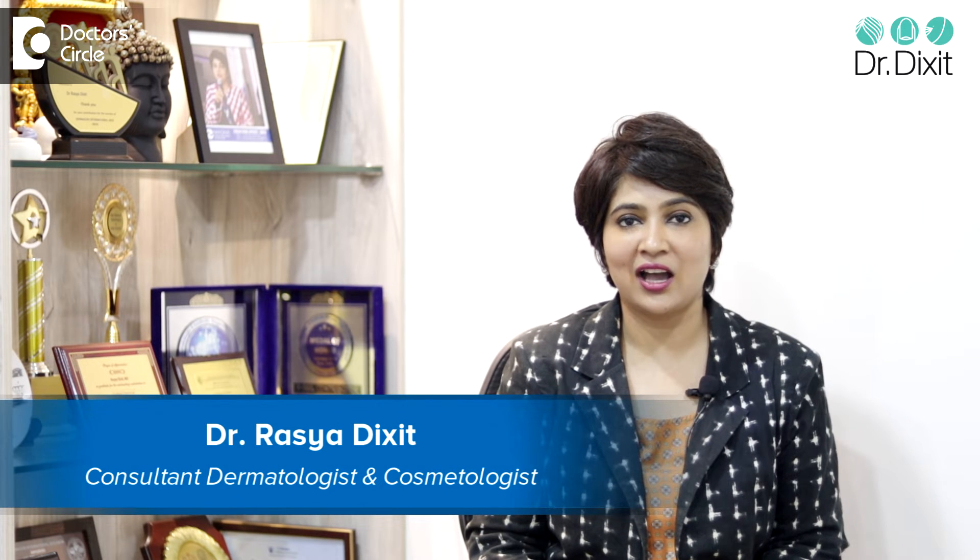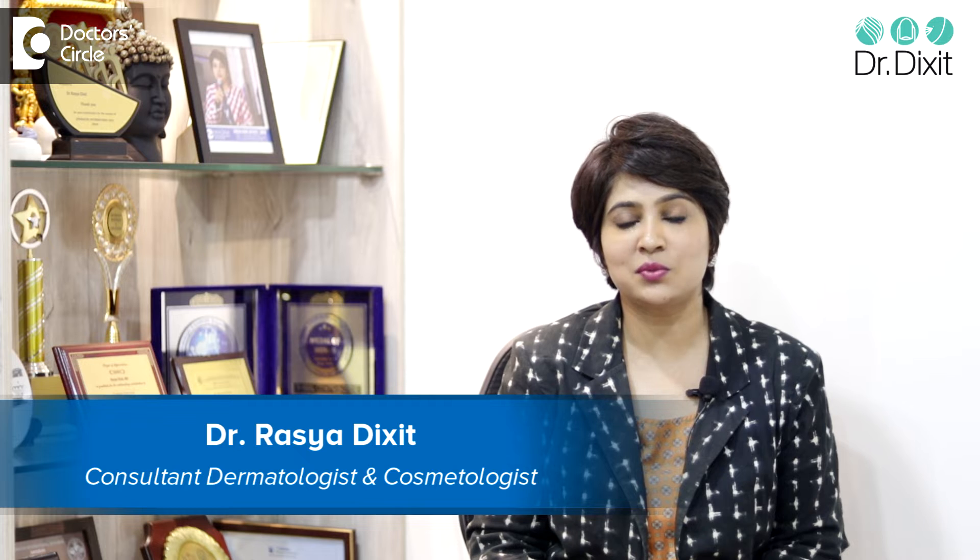Hi, I'm Dr. Rastya Dixit. I'm a practicing dermatologist who has been in private practice in Bangalore for the last 15 years.